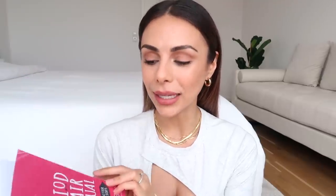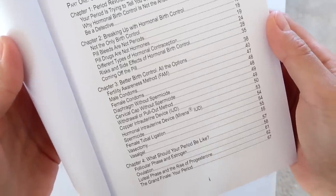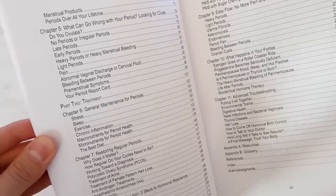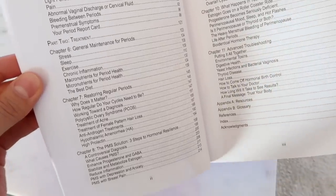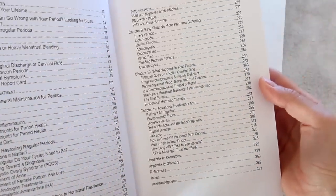It is called The Period Repair Manual but it's not only for fixing your period — it covers everything to do with your hormones, which of course affect your skin, your hair, and your mood. And if you have lost your period or have issues with your period, then this book is going to be really helpful as well.